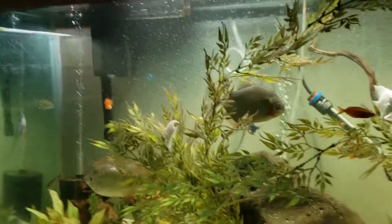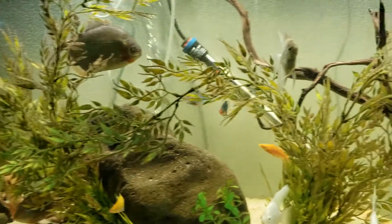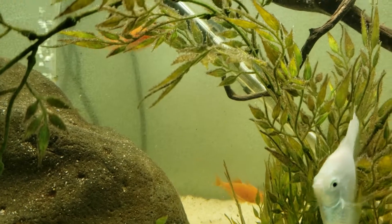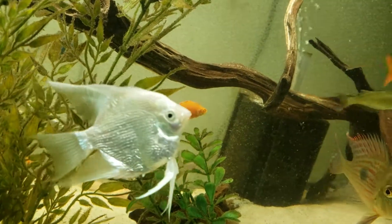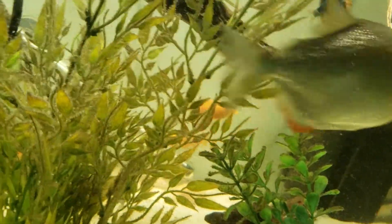Wanted to take a video of my wife's new fish. These are her albino millennial rainbows. She's got those guys and then she's also got the regular ones.